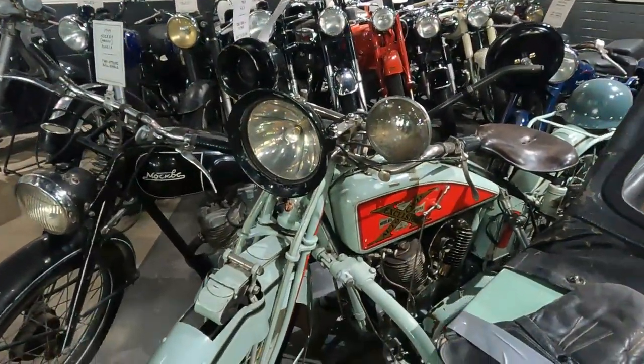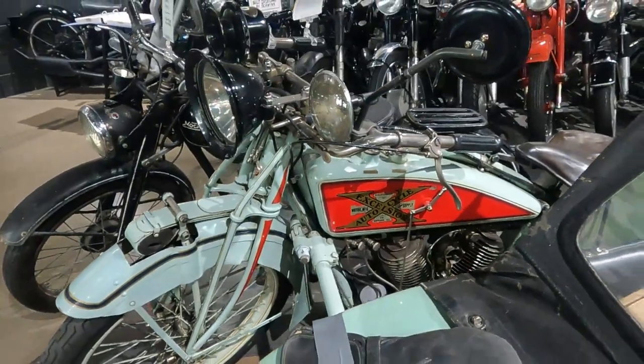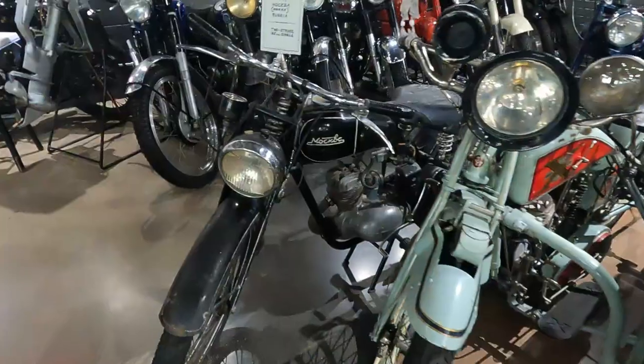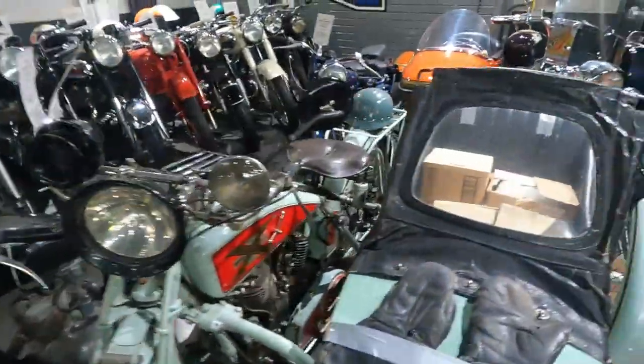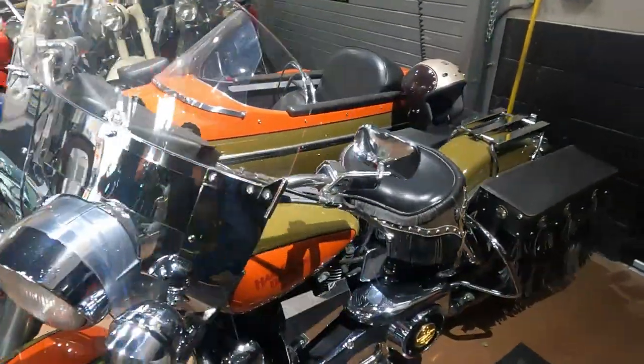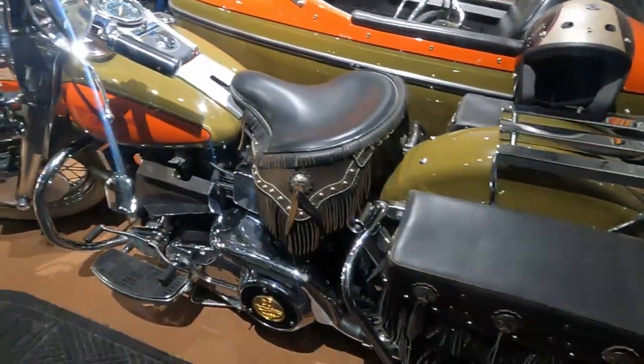Starting with this right here — an Excelsior with a sidecar. And the color of the paint, the original. Look at this Harley sidecar with the fringe all over it — a '81 Harley Electra Glide. Look at that, that's a great color.